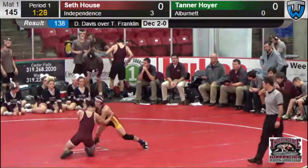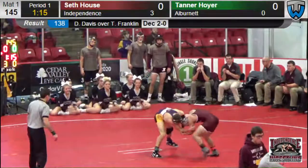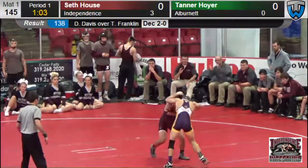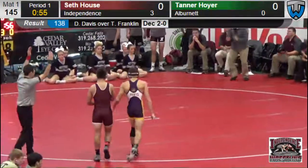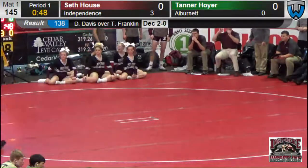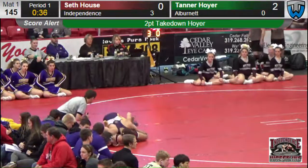Minute 30 left in the first period. Second match of the dual meet. Another little setup by House, trying to get in there — good job trying to be offensive at the beginning of this match. Another shot by House — three tries. We like to see that, three attempts to get in on the legs of Hoyer of Albernette. One minute left in the first period. That's good offensive wrestling. Another shot by House. Hoyer just looking to maybe score off our shot — Seth will have to be careful with that if he's going to get in a little bit deeper; he hasn't quite gotten full penetration yet. There's Albernette with a quick drop down to an outside single, and he's able to pull House back on — takedown for Albernette. So Hoyer of Albernette, after House shooting three or four times, it was Hoyer that gets the first takedown. Seth House behind two to zero, 30 seconds left here at 145.